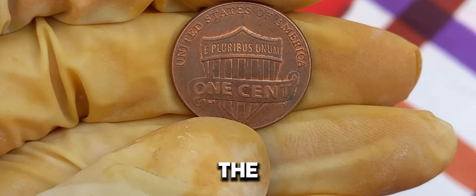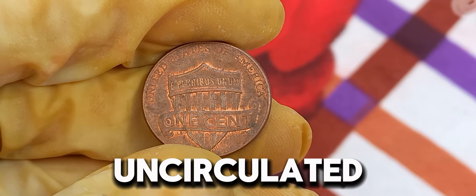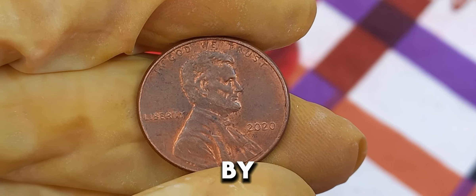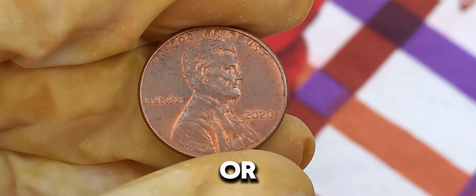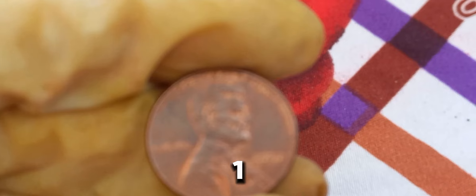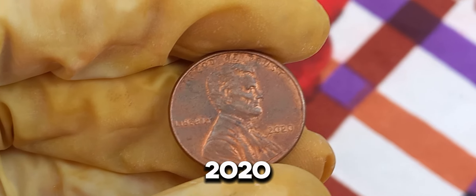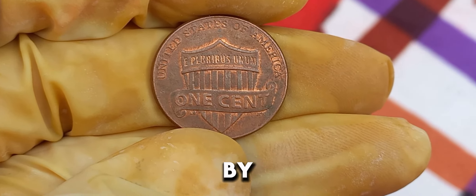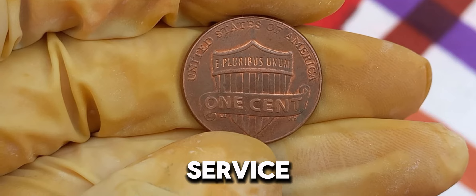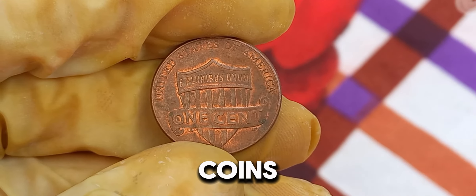Firstly, the condition of the penny is crucial. The 2020 penny we're talking about is in pristine, uncirculated condition, making it highly sought after by collectors. Coins that are flawless and free from any wear or damage command the highest prices in the market. Professional coin grading services use a scale from 1 to 70 to grade coins, with 70 being perfect. The 2020 penny that fetched $1.2 million was graded as a perfect MS-70 by the Professional Coin Grading Service, PCGS. Such perfection is incredibly rare and drives up the coin's value significantly.